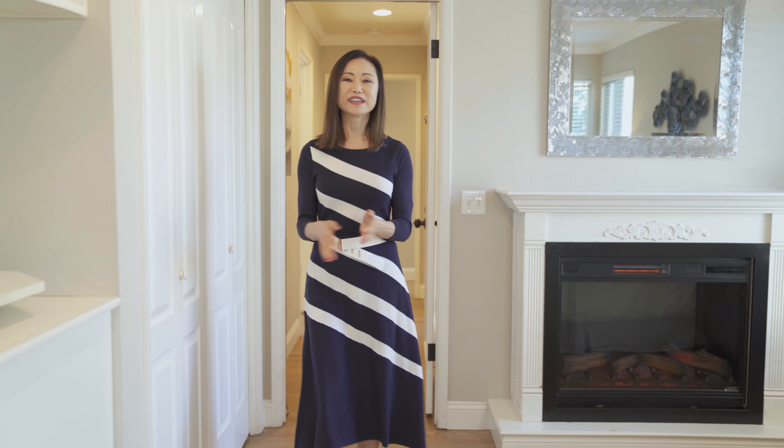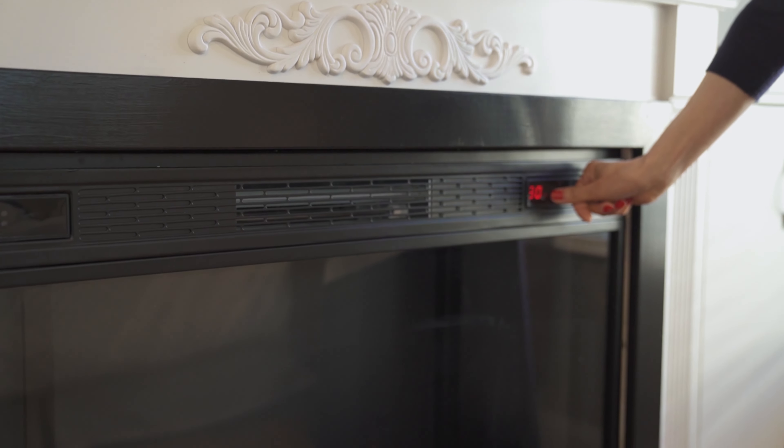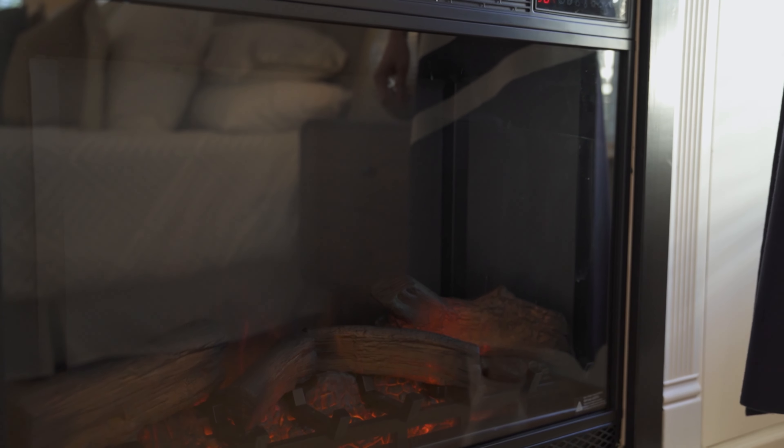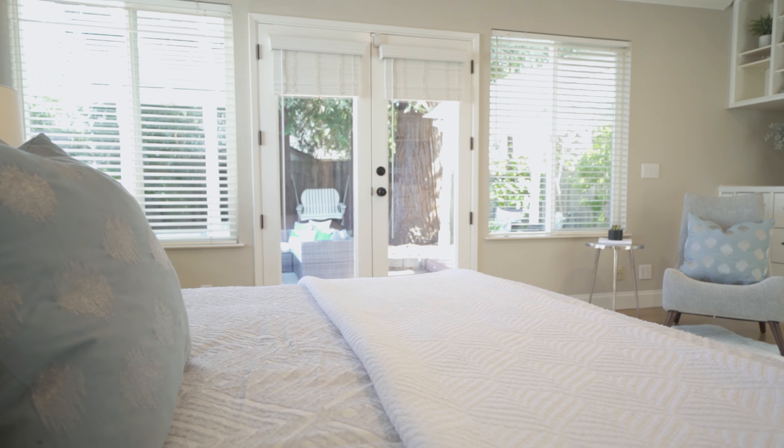I love this master bedroom because it feels like a romantic getaway. You can cuddle up in front of the fireplace, and there are windows all around. It's large enough to fit a king-size bed, and there are two closets and built-in cabinets for storage.